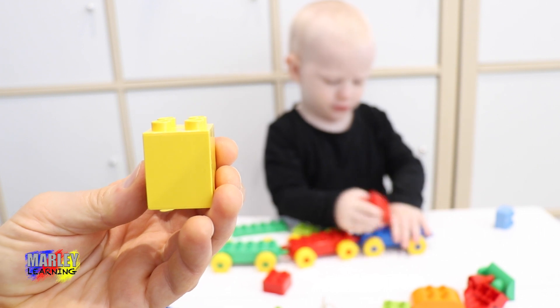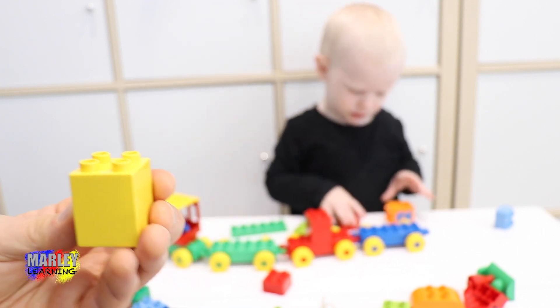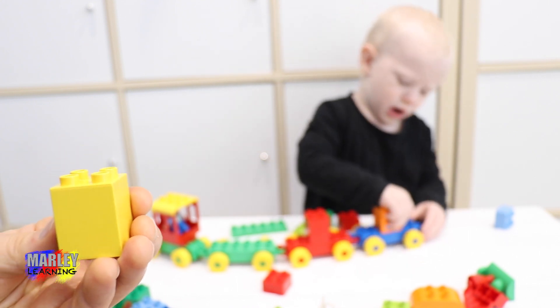Nothing. That one. Oh, the red goes on the red, does it? And where does the orange go? Blue one.